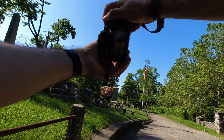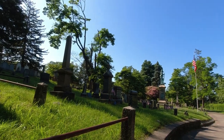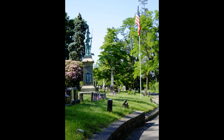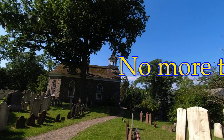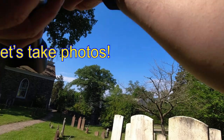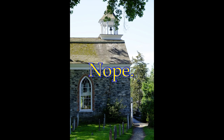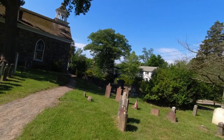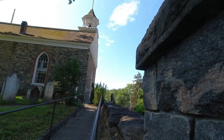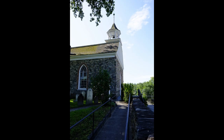Let's get in a little tighter. The shadows are kind of harsh. I don't know if I like this one or not, but I like this one.